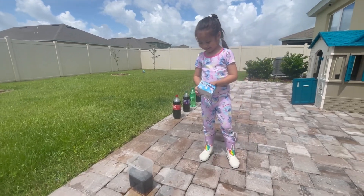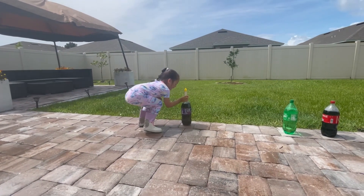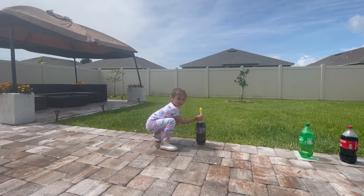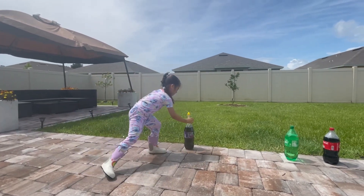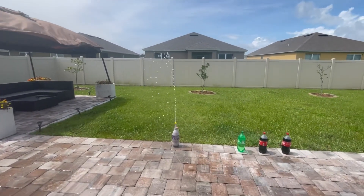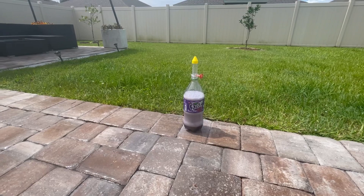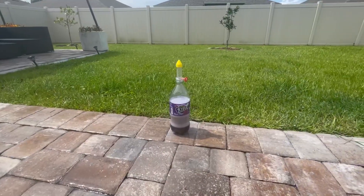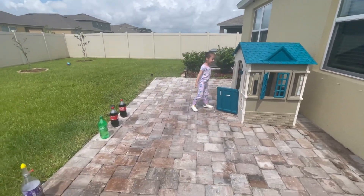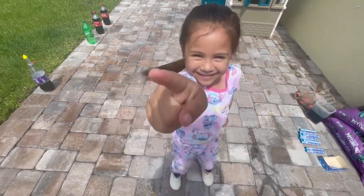Now let's look at what the big one-liter bottles look like when we drop Mentos in. We have grape soda Fanta with the Mentos inside and we're going to let go. It's going purple! Oh my gosh, it went purple. It smells good — it smells like grape! It went all the way over and into our little toy house. The rain will clean it off.